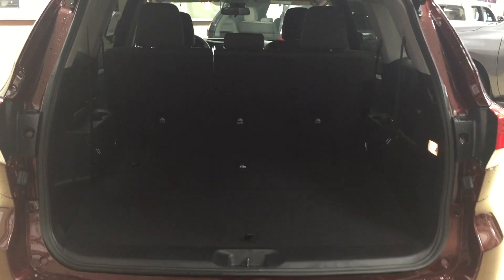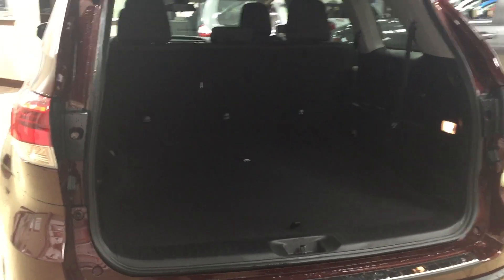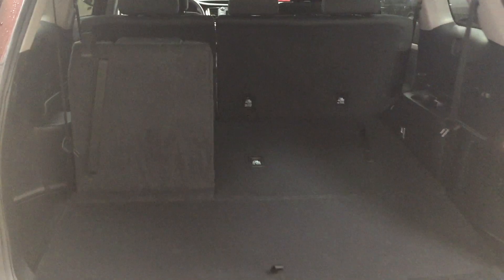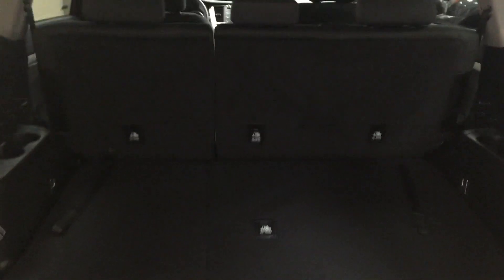I'm going to close in on the rear cargo space just so you have a much better idea of how much room there is. One of the nice things is you have that 60/40 split third-row seat — in the event that you need additional space you can have it folded down to the floor. If you want the seats folded up, all you have to do is pull on the strap located on the back of the seat, pull it up, and the headrests are located right behind it. If you want to tilt the seat back, just pull on this piece and tilt it back. To fold the seats back into the floor, pull on the strap and push it forward and it will fold back into the floor.